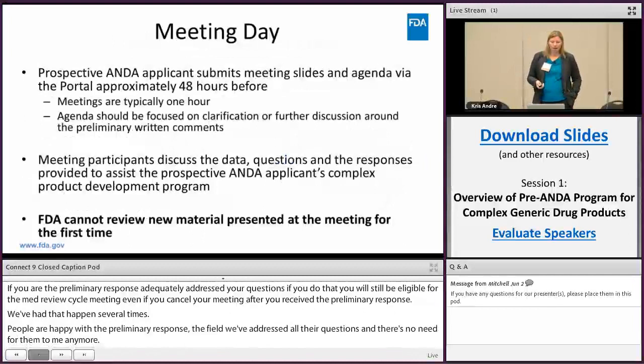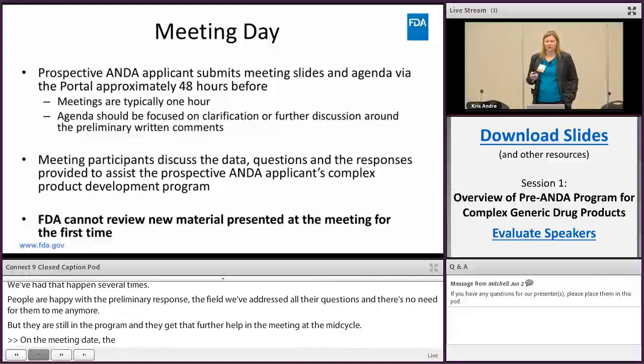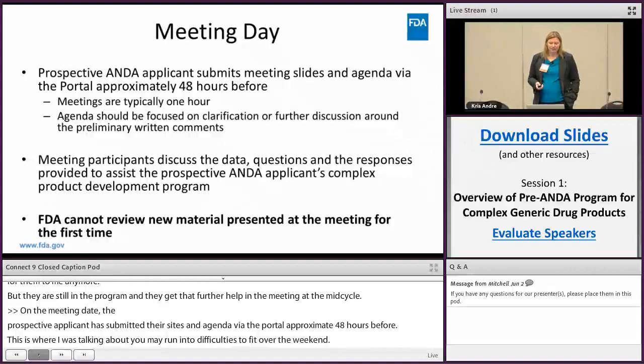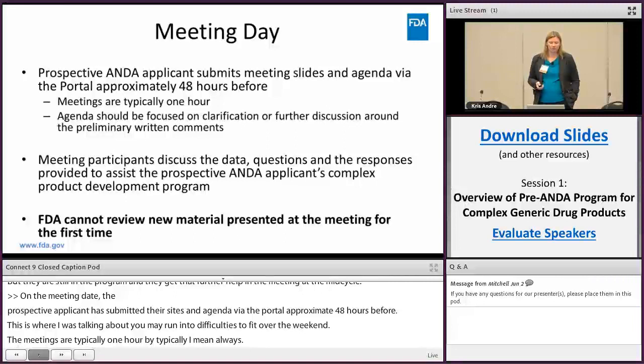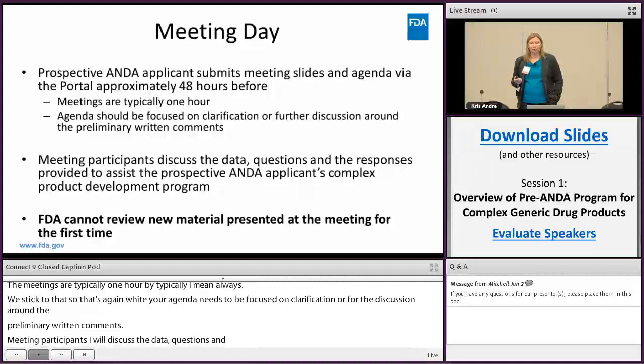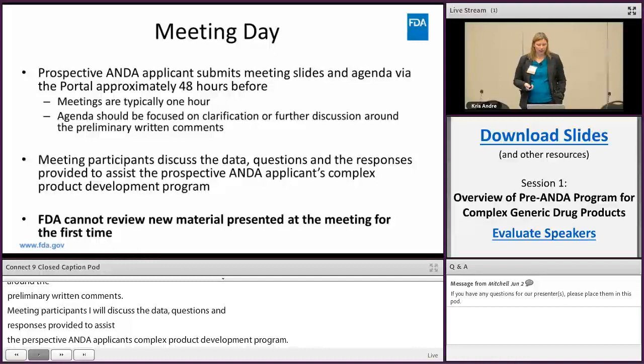On the meeting day, the prospective applicant should have submitted their slides and agenda via the portal approximately 48 hours before — this is where you may run into time difficulties over the weekend. Meetings are typically one hour and we stick to that, which is why your agenda needs to be focused on clarification or further discussion around the preliminary written comments. We cannot review new material presented at the meeting for the first time, so please don't come with new questions, new data, or new information expecting a meaningful response.